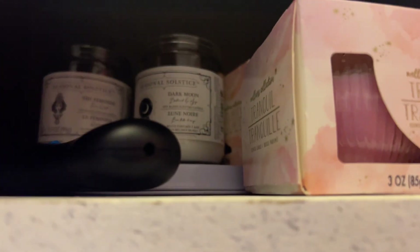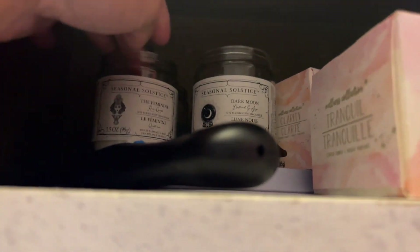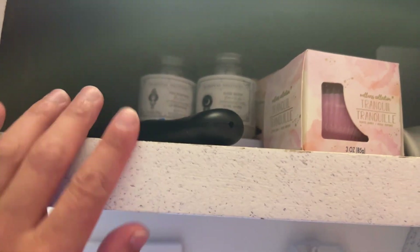And then I have a candle collection. I've been lighting candles. This one's Dark Moon, and I got these from the Dollar Tree. This one is Feminine — love Feminine. This one's Tranquil. I have one for Love, but I already used the one for Love. Just putting the vibes out there, you know what I'm saying?